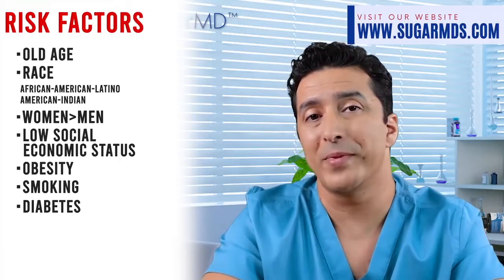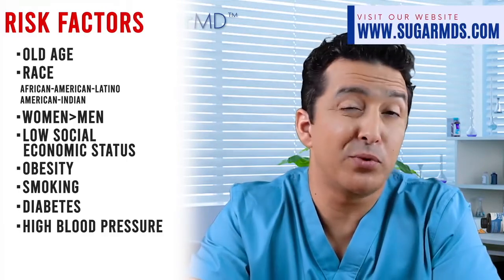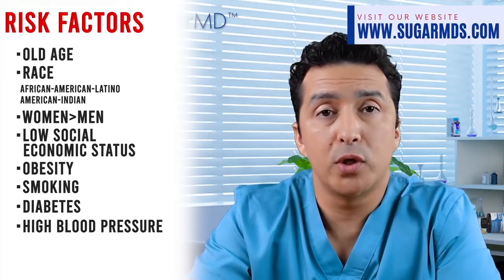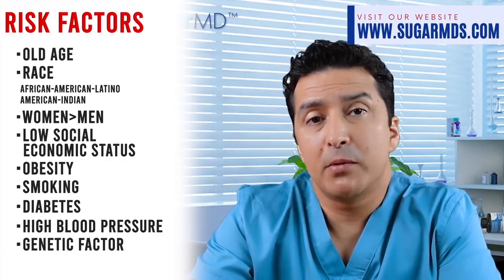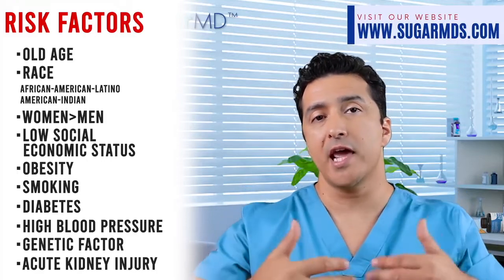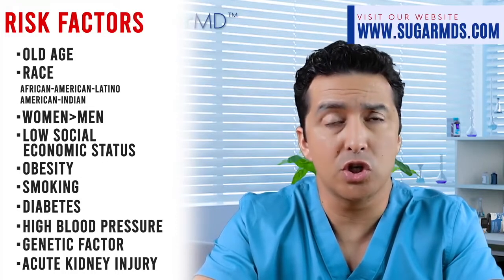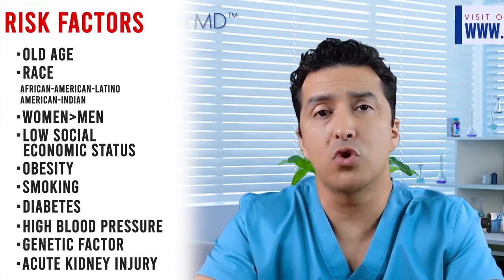If you have diabetes and your blood sugars remain high for years, that will put a huge toll on your kidneys. High blood pressure is also extremely important in kidney disease progression, so keep it under control. The best blood pressure for kidneys is below 120 over 80. Genetic factors also contribute — if your family members developed kidney failure due to diabetes, you have to be extra careful. Acute kidney injury can also occur on top of chronic kidney disease. Dehydration can trigger this, so if you're on drugs like Jardiance, Farxiga, or Trulicity, be extra careful not to get dehydrated.